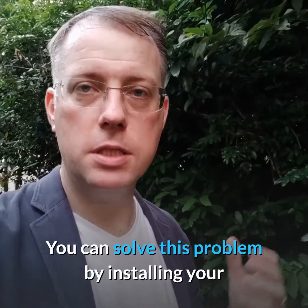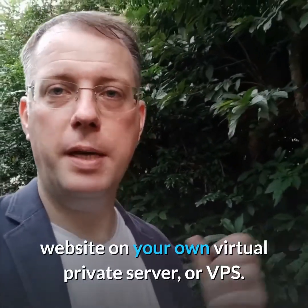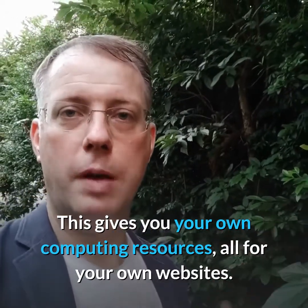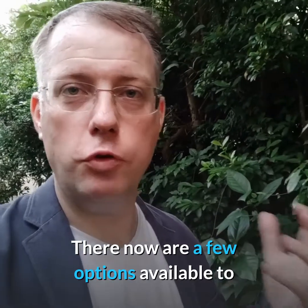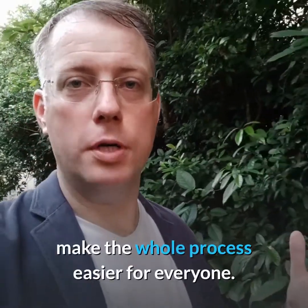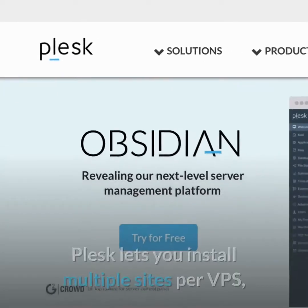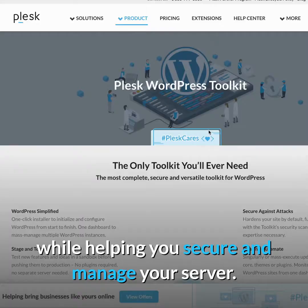You can solve this problem by installing your website on your own virtual private server, or VPS. This gives you your own computing resources all for your own websites. Never run a server before? No problem. There are now a few options available to make the whole process easier for everyone. One of these is Plesk.